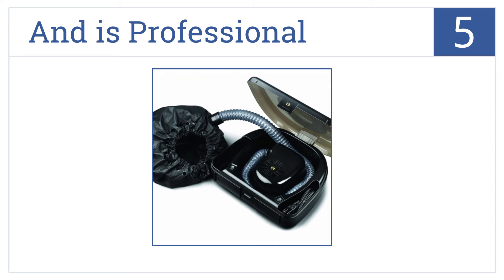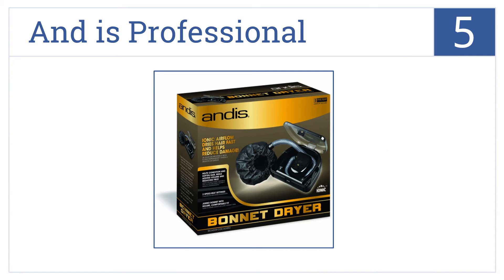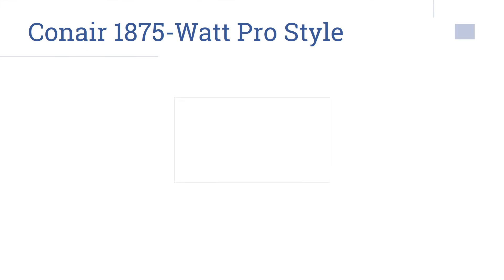At number five, the Andes Professional Bonnet Hairdryer uses ionic technology to dry hair quickly and thoroughly while protecting treatments and color jobs. This is a very low-priced product that comes with dual speeds and heat settings, and it works well for multiple ethnicities.